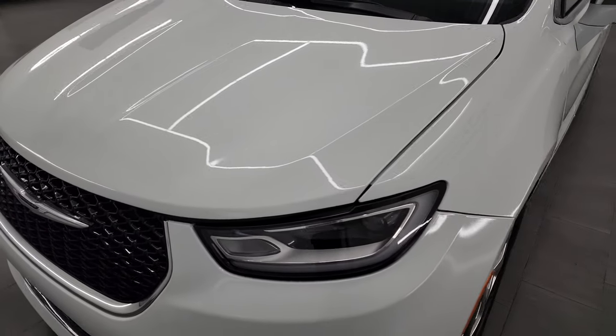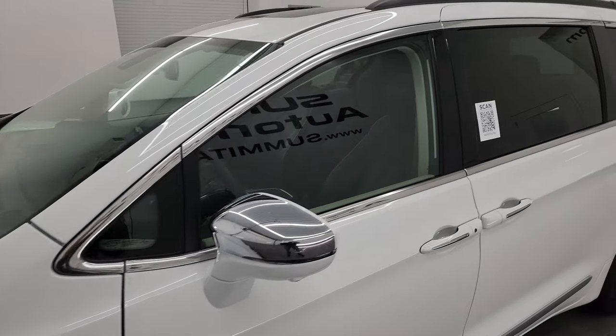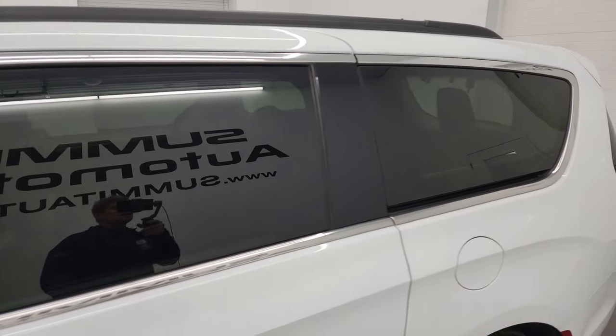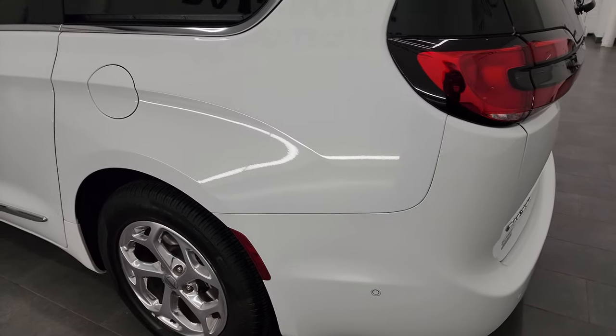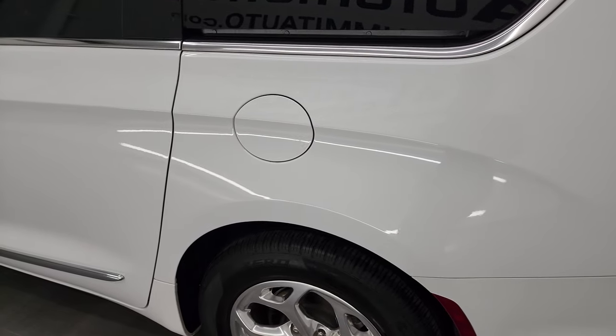I'm going to go all the way around in this video — inside, underneath, start it up, take a look under the hood. Bright white is the color and I shoot all my videos in 4K, so if you have HD capabilities, turn them on now because it is your best way to check out the quality, condition, options, and cleanliness of the vehicle before seeing it in person.